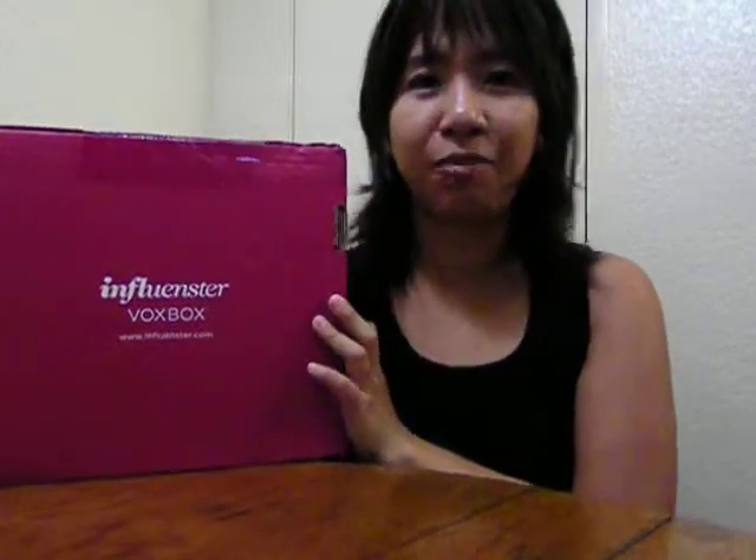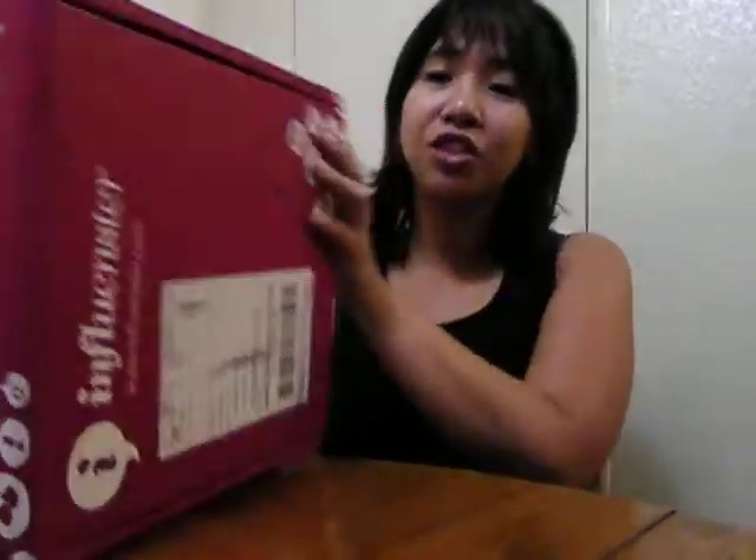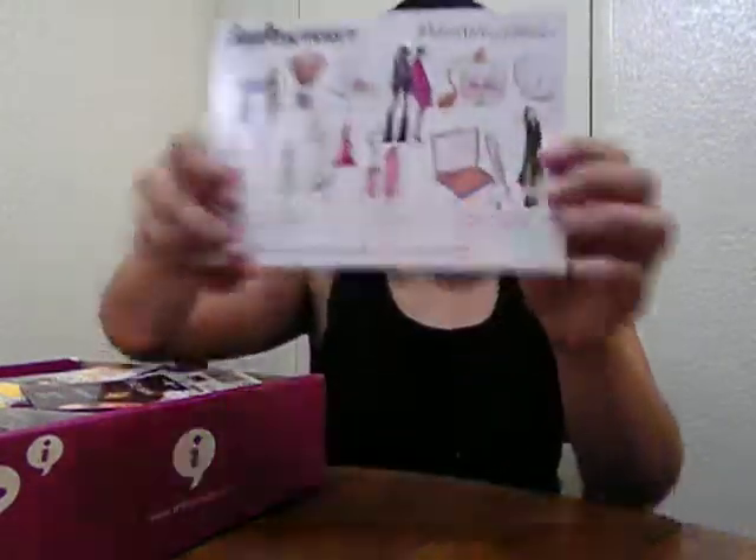Hey everyone! Today I received a Vox Box from Influenster. I've been a member for more than a year now, almost two years, and occasionally I get a Vox Box from them full of stuff. So I'm here to unbox my Influenster Vox Box. Let's see what's inside this dark pink Vox Box. This is the hashtag Moda Vox Box from Influenster.